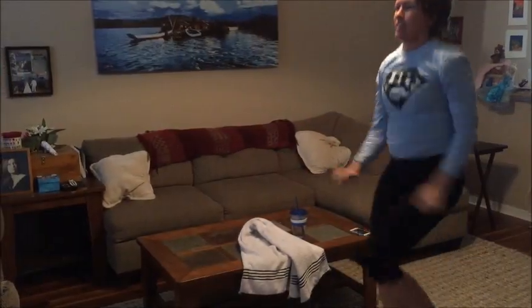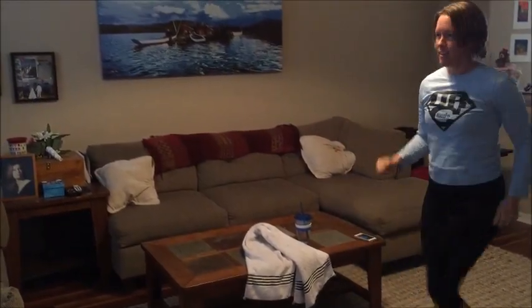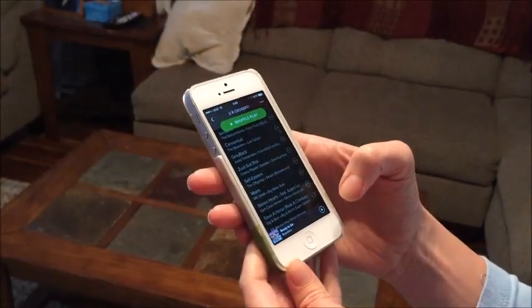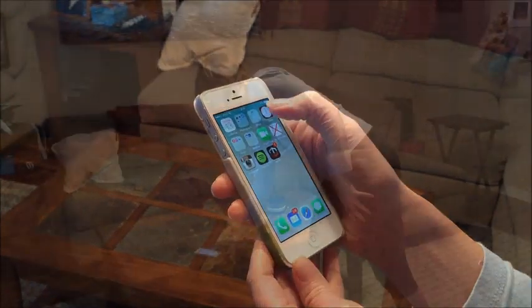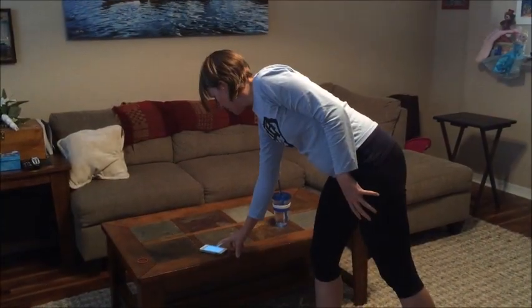Just minutes after reading the workout, you are ready to start the warm-up and mobility sections. These are crucial to a great workout. Then it's time to play some of your favorite music, start the clock, and three, two, one, go.